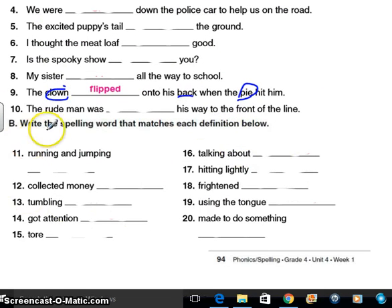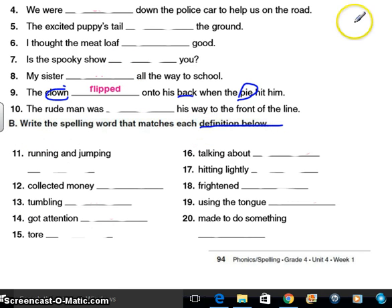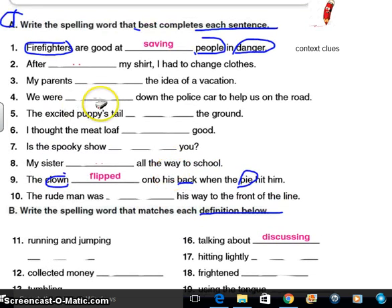These down here are actually just finding the definitions — they're kind of like context clues too. So if I look at number 16, talking about — if you're talking about someone, you're what? Discussing. I'll go back and read the rest, and you need to fill out the rest of your words.